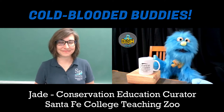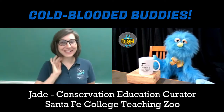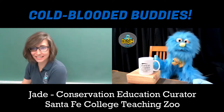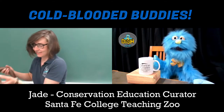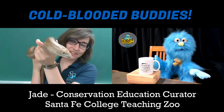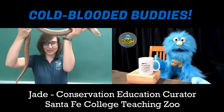Do reptiles make good pets? Do you have one with you right now? I'm glad you asked. Let me introduce her — she was taking a nap, so we'll see if she's ready to meet everybody. This right here is Ophie. Look at her — she's so big! I can't even show her whole body.